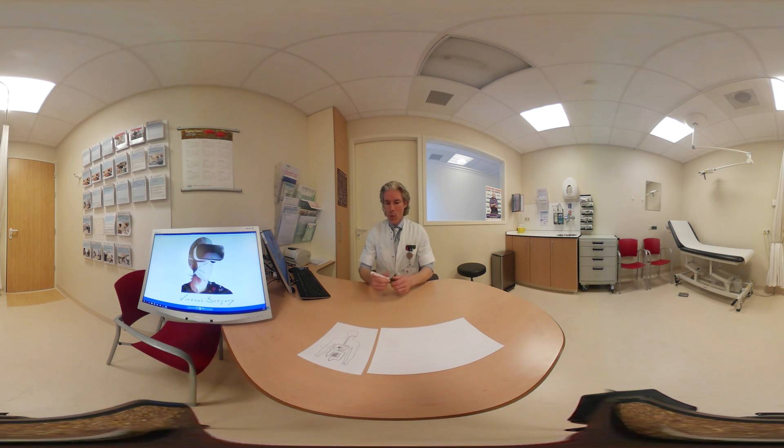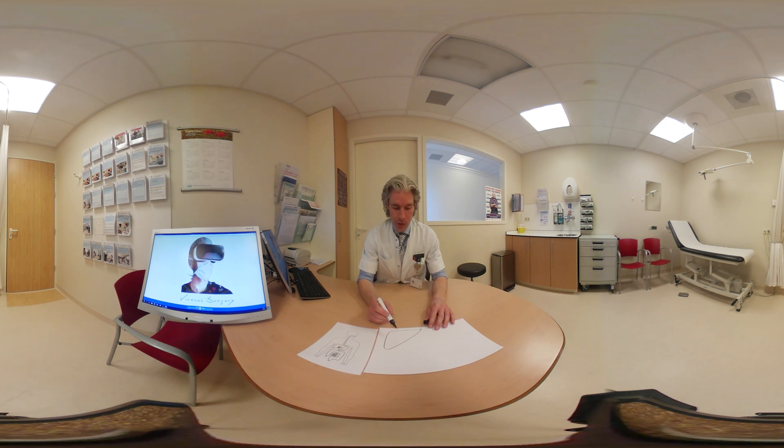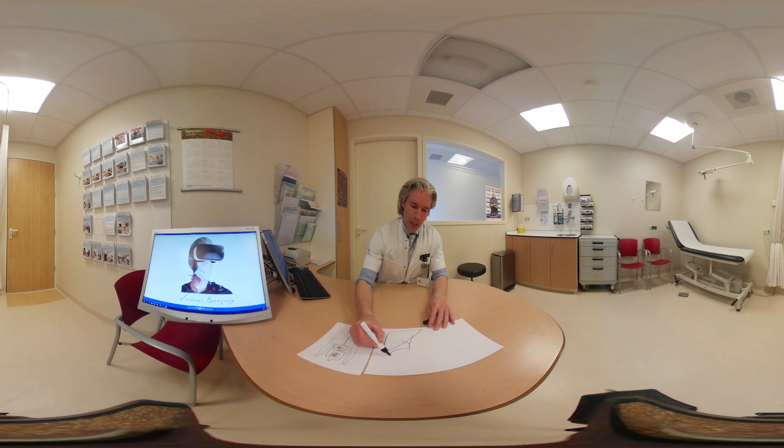Here in red, you can see the gallbladder, situated in the right upper part of the abdomen, just under the liver. Bile is formed in the liver and is needed for the absorption and digestion of fat, and it is temporarily stored in the gallbladder.